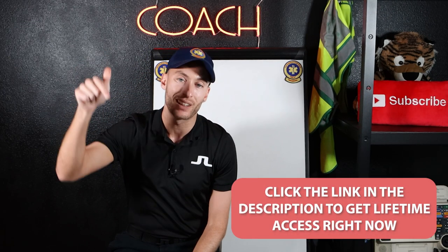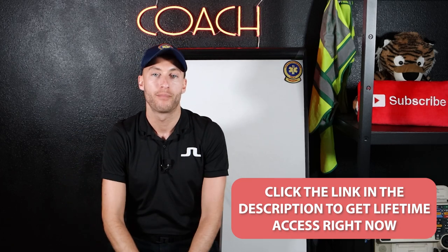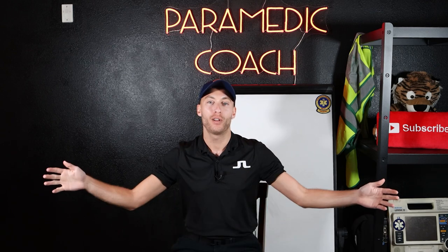Just for watching this video, I'll give you lifetime access. Click the link down below and pick it up right now. Hope you enjoyed this video. Don't waste any time, don't be hesitant — just do it, because I know this program works. It got me from EMT to passing my test in 70 questions, a year without school.